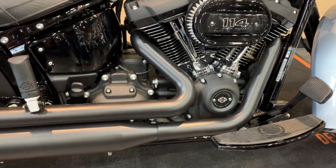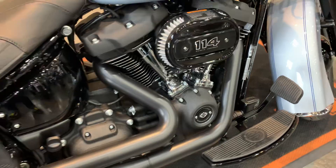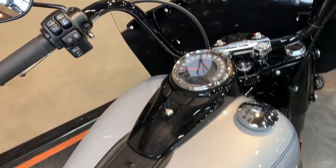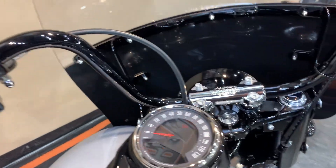114 cubic inch motor in this one. Six-speed transmission. Driver floorboards. You get ABS, security, and cruise control with this one.